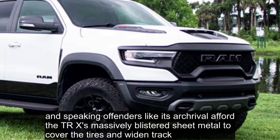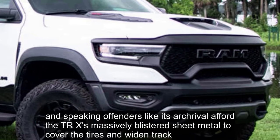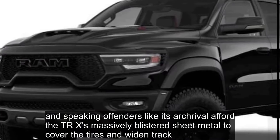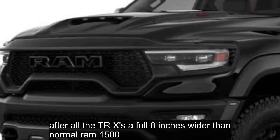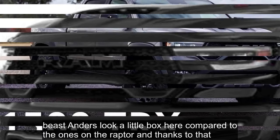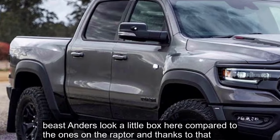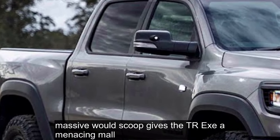Speaking of fenders, like its archrival at Ford, the TRX has massively blistered sheet metal to cover the tires and widen track. After all, the TRX is a full 8 inches wider than a normal RAM 1500. These fenders look a little boxier compared to the ones on the Raptor, and thanks to that massive hood scoop, gives the TRX a menacing maw.